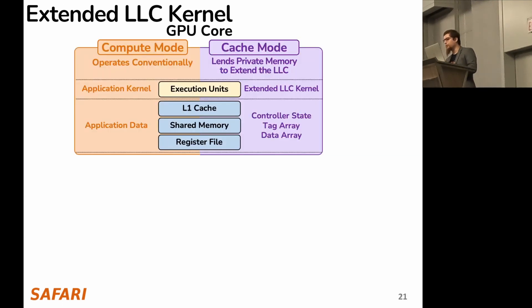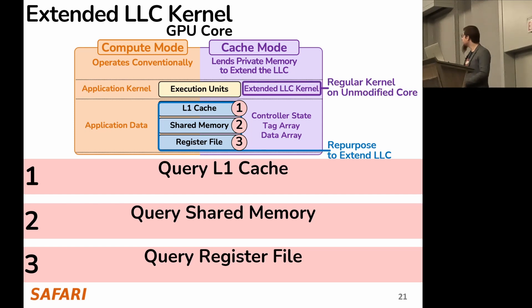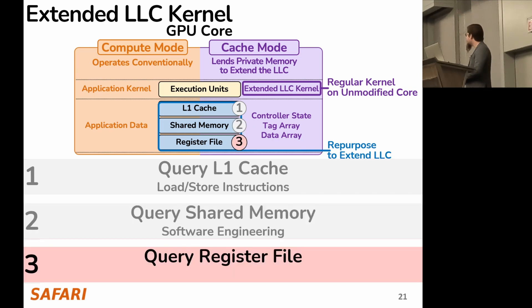Let's go into the extended LLC kernel. A core in cache mode runs an extended LLC kernel, and the goal is to repurpose the core's private memory to extend the LLC. When it receives a request, it should query the L1 cache, shared memory, or register file to serve it — all implemented as a regular kernel running on a completely unmodified GPU core. The L1 cache is already a cache in hardware, so we can query it with regular load and store instructions. The shared memory is a scratchpad addressable like regular memory, so implementing a software cache is a matter of software engineering. Querying the register file, however, is not intuitive because it is not addressable like regular memory, and it's not immediately clear how to efficiently store and load cache data from it.